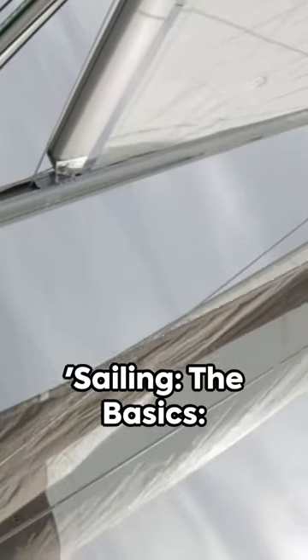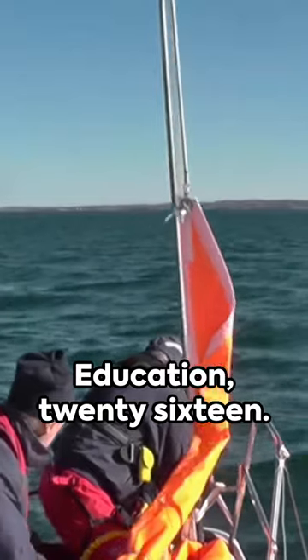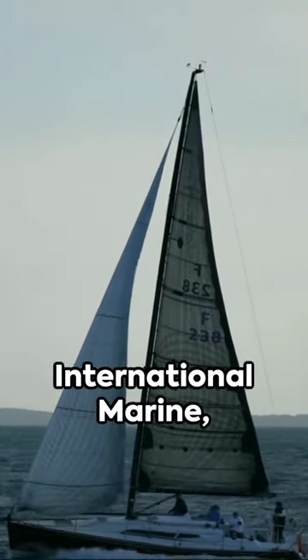Want to delve deeper? Check out Sailing the Basics, the book that has launched thousands by Dave Franzel, published by McGraw Hill Education 2016. Another great reference is The Complete Sailor, second edition by David Seidman, published by International Marine 2010.